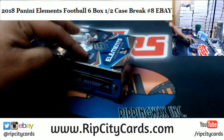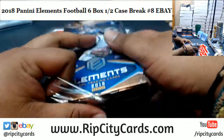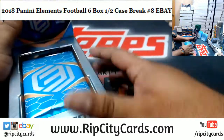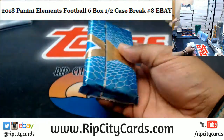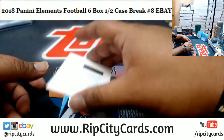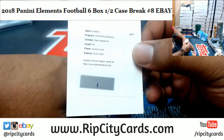Here we go — it's four cards per box, we're looking at two autos, a relic, and I think they also have a metal card in here. It's been a while since I've done this product. For starters, here's our redemption: Kareem Hunt.